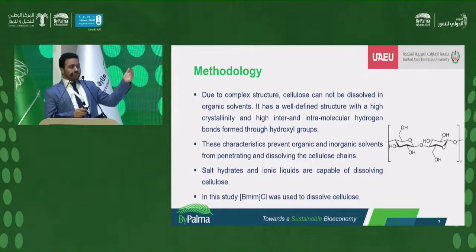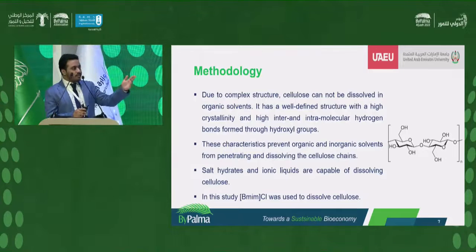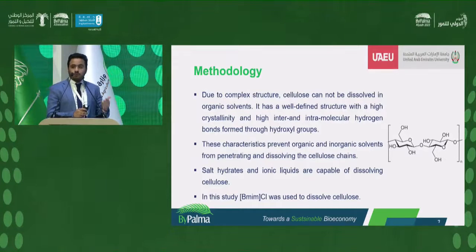We dissolve cellulose in ionic liquid because cellulose has a highly complex structure with intra- and intermolecular bonds, which makes it very difficult for common solvents such as ethanol, methanol, water, or organic solvents to penetrate the cellulose chains and dissolve cellulose. Therefore, complex solvents such as salt hydrates and ionic liquids are capable of dissolving cellulose. In our study, we use BMIMCL, which is a type of ionic liquid.